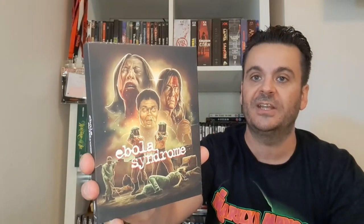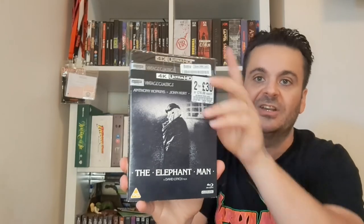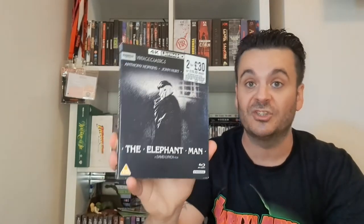On to the E's. Ebola Syndrome — I showed this off in a recent video, haven't watched it yet. Then another Vintage Classics release — The Elephant Man. Only grabbed this the other day, still in the cellophane. Going to get around to watching this sooner rather than later — David Lynch, John Hurt, Anthony Hopkins. Awesome.